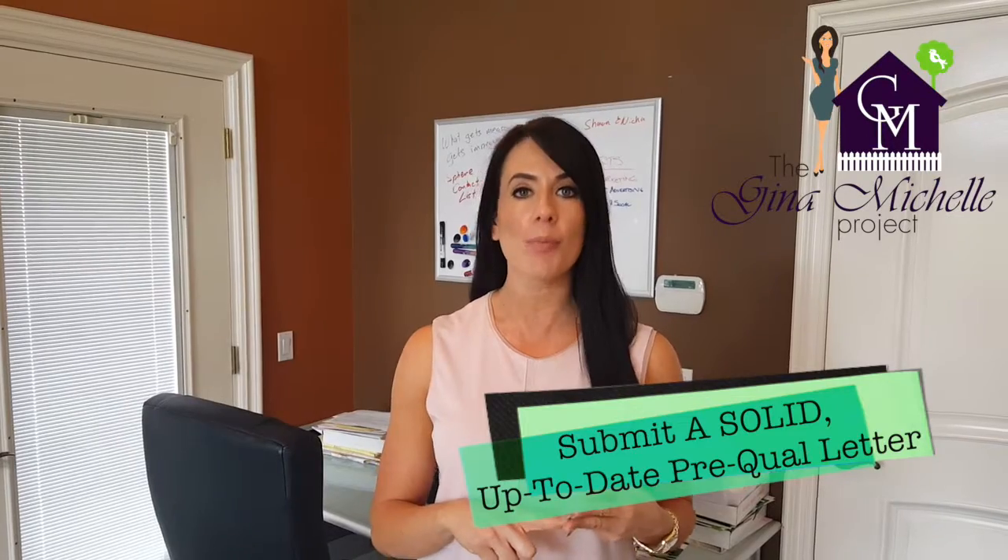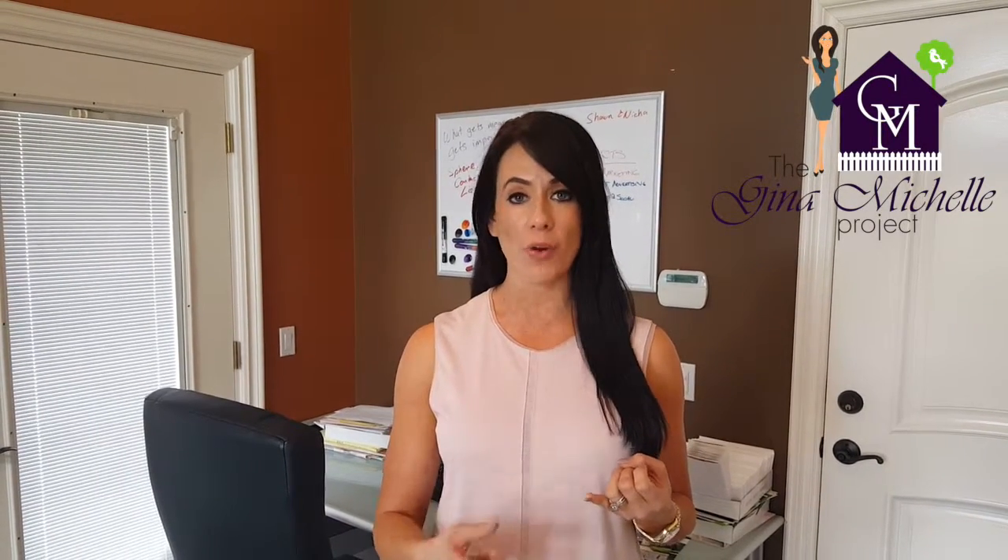So here's the list. Always submit a solid, up-to-date, pre-qualification letter from a good lender. You should be able to find that lender online and hopefully they have positive reviews and an online presence. As a listing agent, I want to be sure that the offer I accept is rock-solid, so I will definitely look into the lender and the loan officer to check their experience and their track record. And when possible, submitting an underwritten pre-approval is even better.